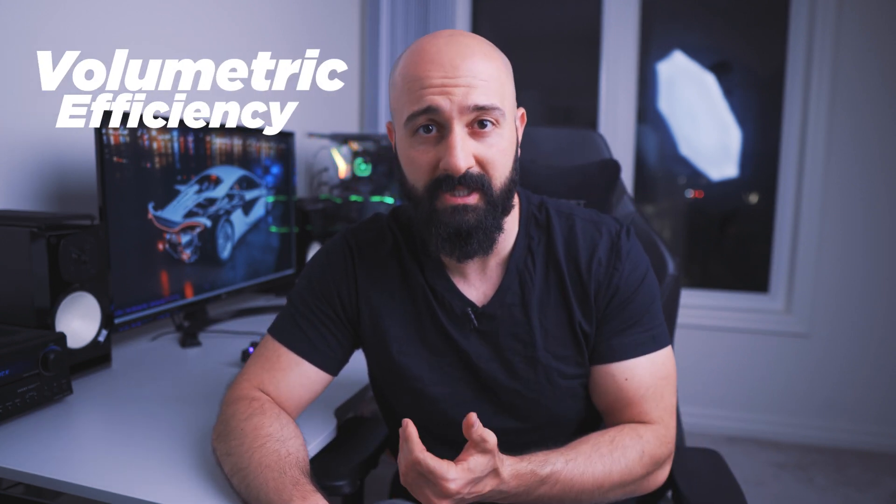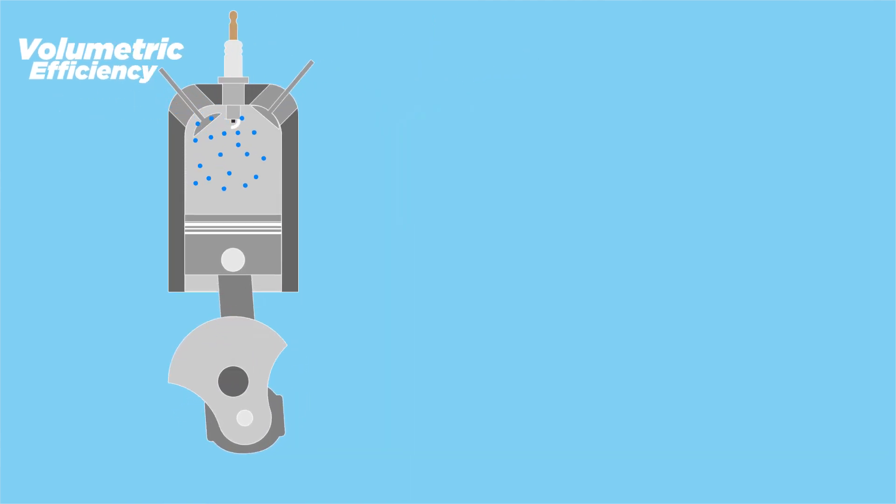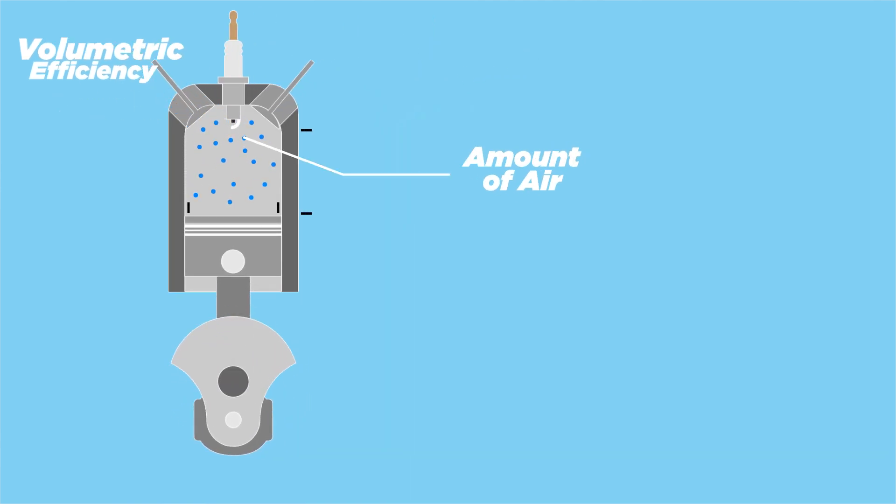Building an engine for boost is gonna be different from building an engine for NA power. When you're building an engine for NA power, you're chasing what's called volumetric efficiency — the ratio of air that gets drawn into your cylinder during the intake stroke to the volume of the cylinder itself. So your main goal is basically to make it easier for air to flow through your cylinders.